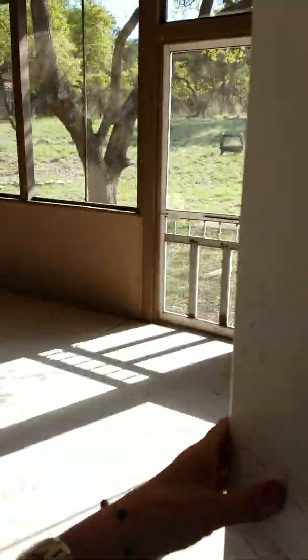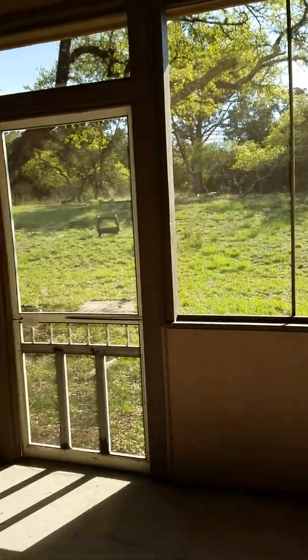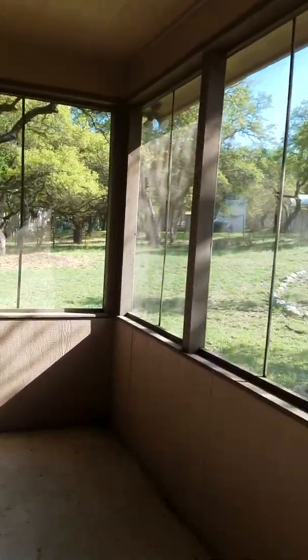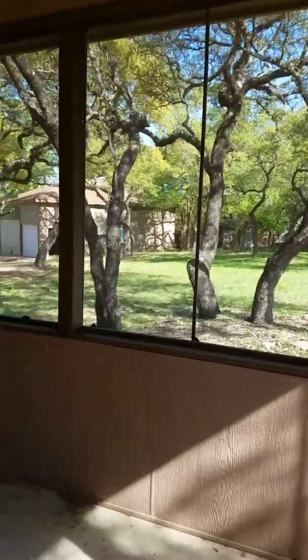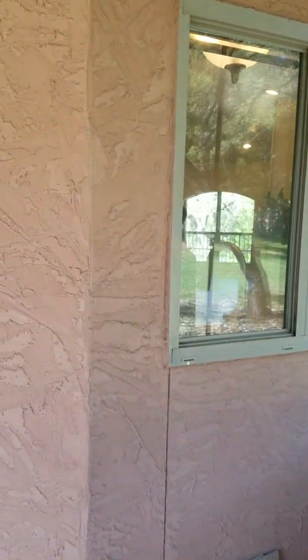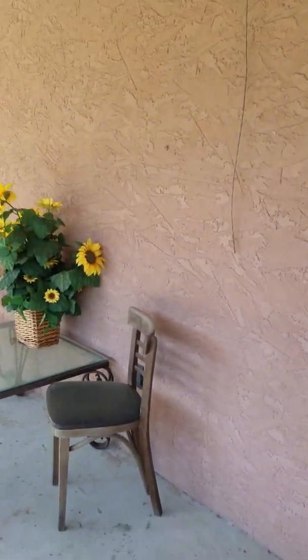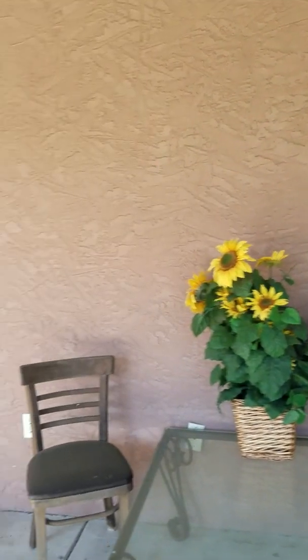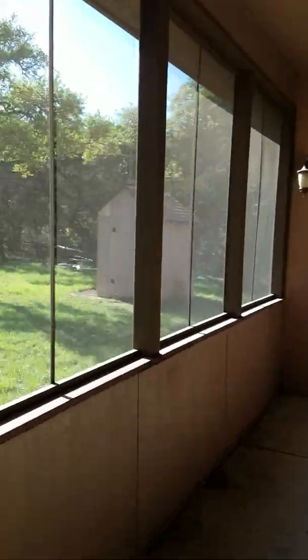This is the screened-in porch — really nice to have. You can just hang out here and relax. Here's the little kitchen window where you can set up a bar in this little area, and you can just pass right through to the kitchen sink. That's your little well house there.